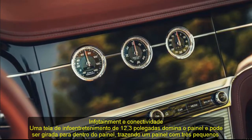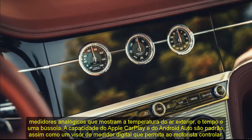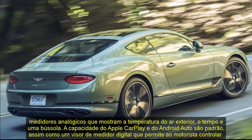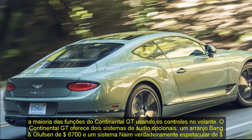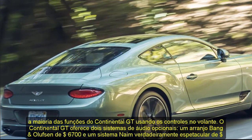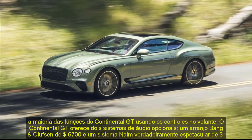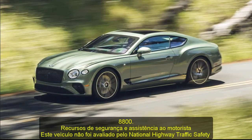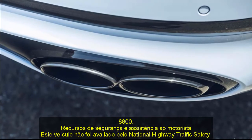Key safety features include: available automated emergency braking with pedestrian detection, available lane departure warning with lane keeping assist, and available adaptive cruise control. Warranty and Maintenance Coverage: rather than put mileage limits on the Continental GT's standard warranty policies, Bentley covers everything for three years regardless of how far the car is driven. The company also provides the first maintenance visit complimentary at one year or 10,000 miles. The limited warranty covers three years or unlimited miles, the powertrain warranty covers three years or unlimited miles, and complimentary maintenance is covered for one year or 10,000 miles.